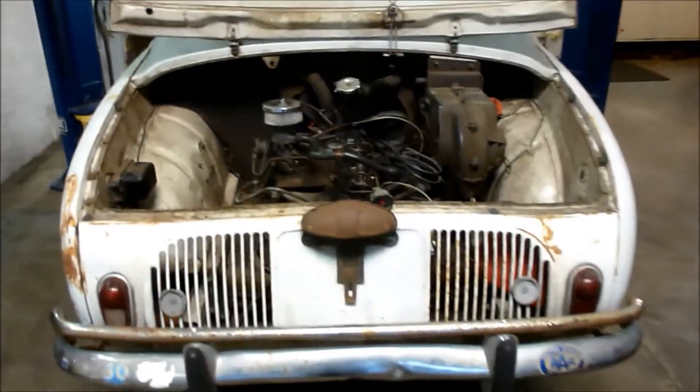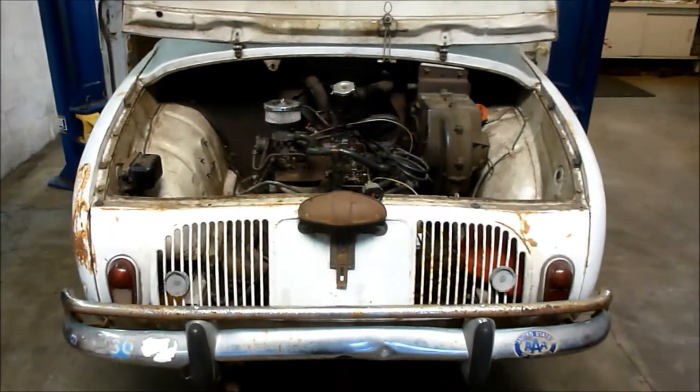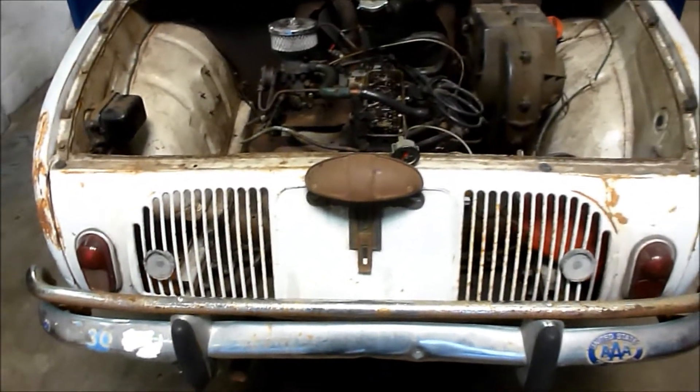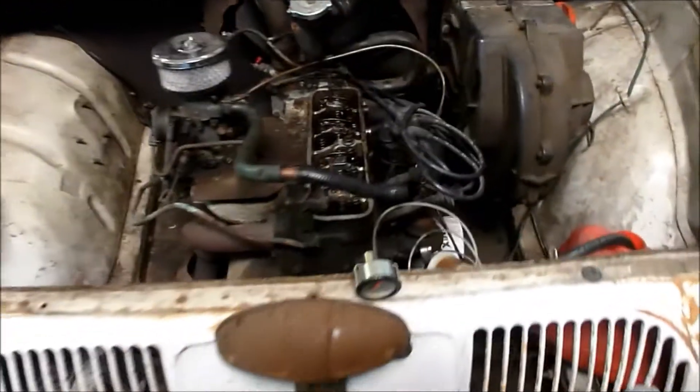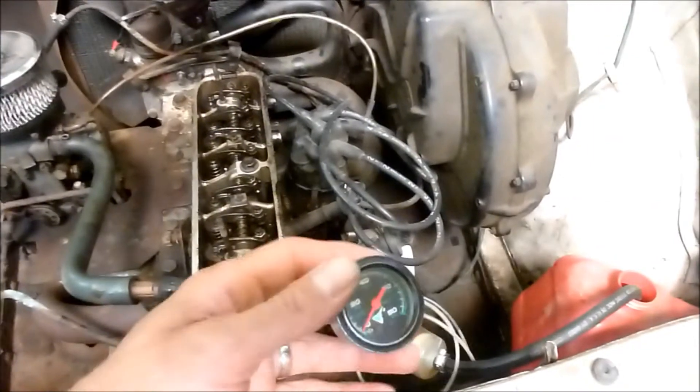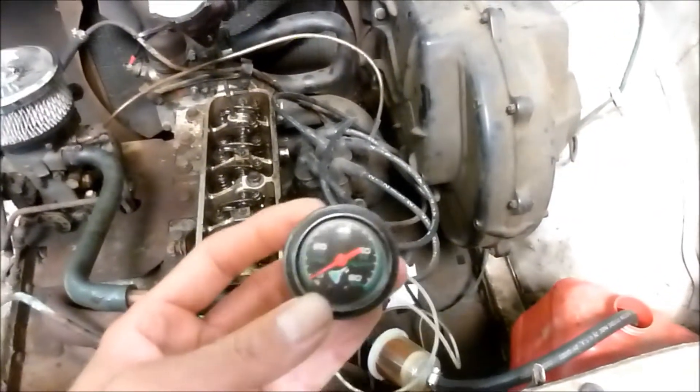I'm in the shop again late at night working on my 1966 Renault Dauphine. This is a little French car and we're looking in the engine compartment here. I was clearing out my storage garage and one of the valves stuck. I looked in the valve cover and I didn't see any oil in there, so that concerned me a little bit.